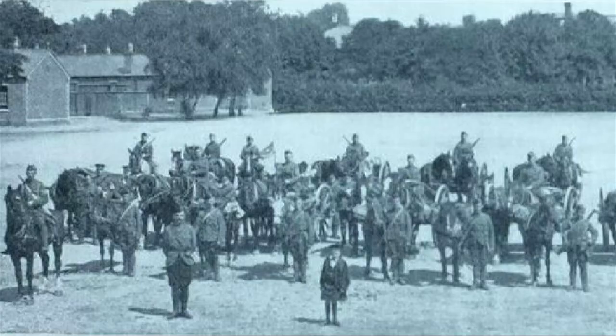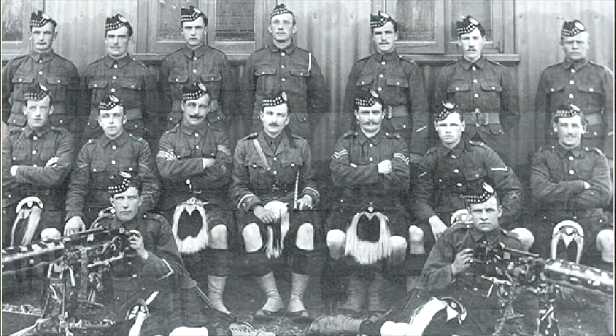Next was the machine gun officer. This was a lieutenant who had received specialist training in musketry and the use of the battalion's two machine guns. He commanded a section consisting of a sergeant, a corporal and two detachments of six men. Since he needed to be very mobile, he was also allowed to ride a charger.